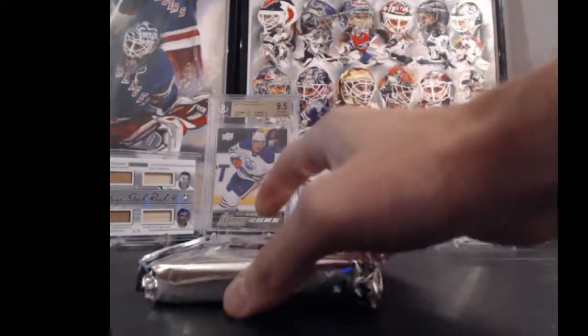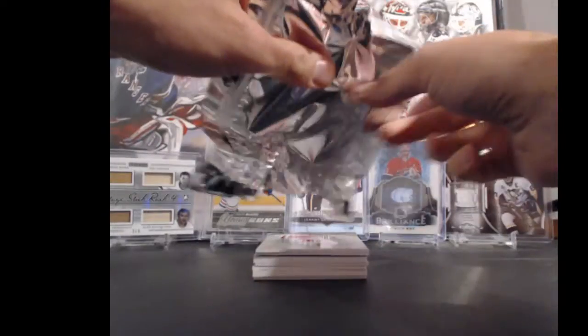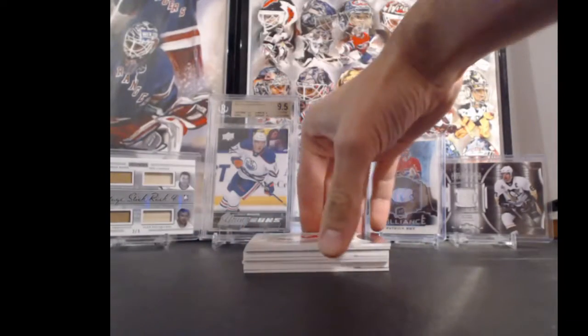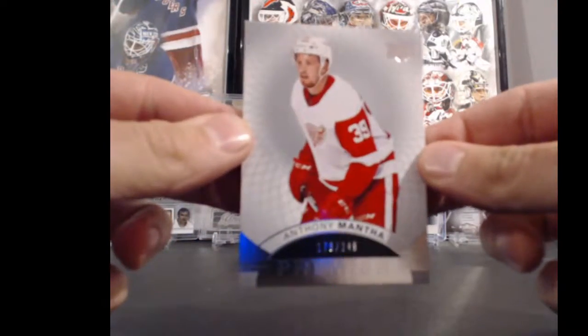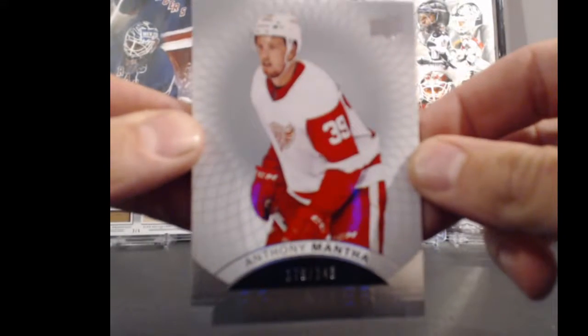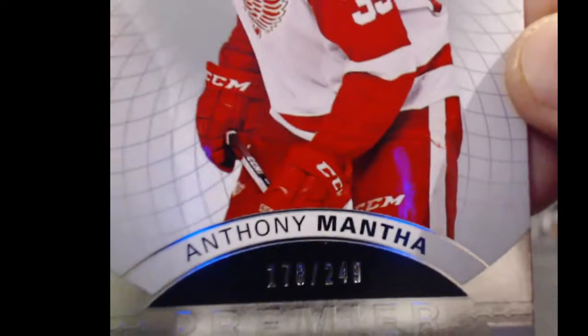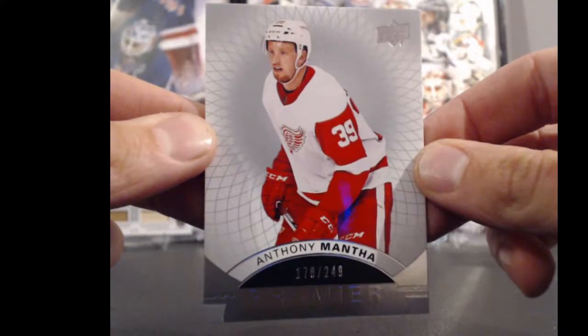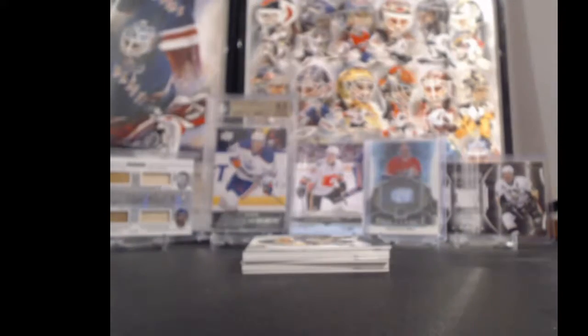Gretzky 10. Empty pack. Alright, first hit - it's going to the Detroit Red Wings and Hockey Dad. Anthony Manta, 178 out of 249. Nice start.